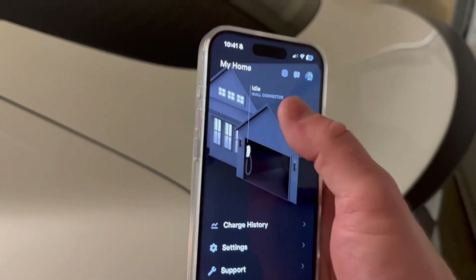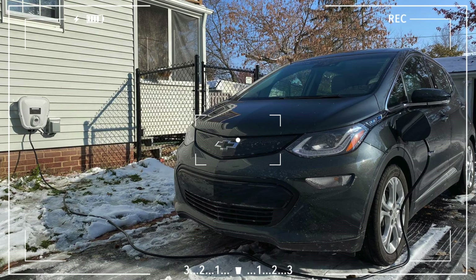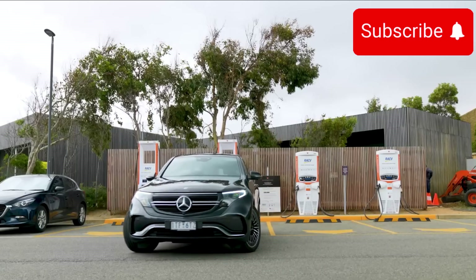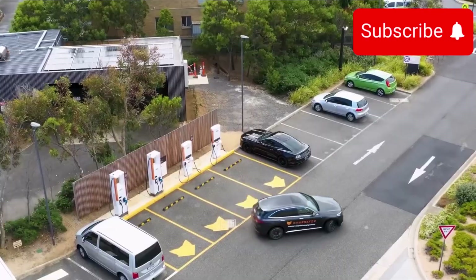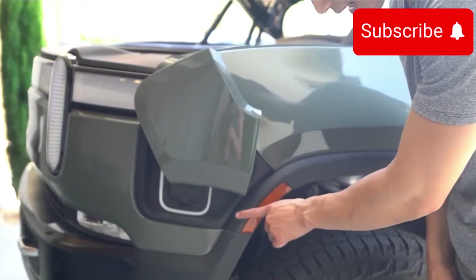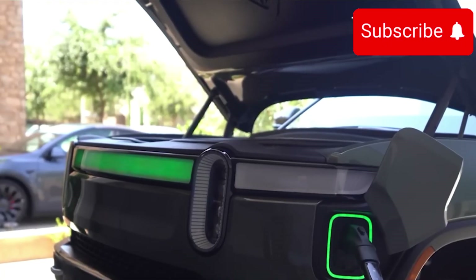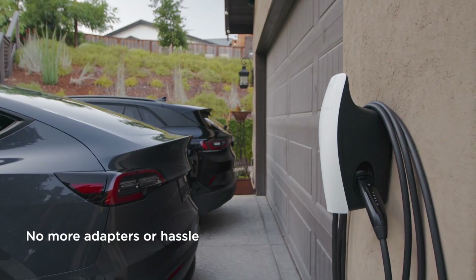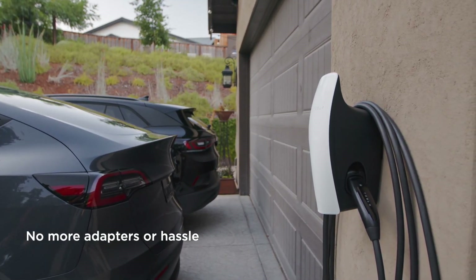With its durability and solid performance, it's definitely a device you can rely on for years to come. Overall, the Tesla Universal Wall Connector is an impressive option, offering strong performance and flexibility for those with multiple electric vehicles at home. However, if you're looking for a plug-in model or a more durable adapter lock, you might want to keep those factors in mind.